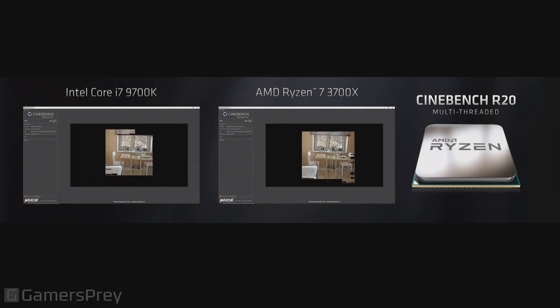So we've got Cinebench R20 running, and I was thinking back to my time as a reviewer, looking at AMD's K7 and K8 architectures, long time ago. We've used Cinebench for over 15 years to reliably and quickly test the performance of a processor. And now we're on Cinebench R20, which came out just last month. And what you'll see on your right is the Ryzen 7 3700X versus, on the left, the Core i7-9700K.